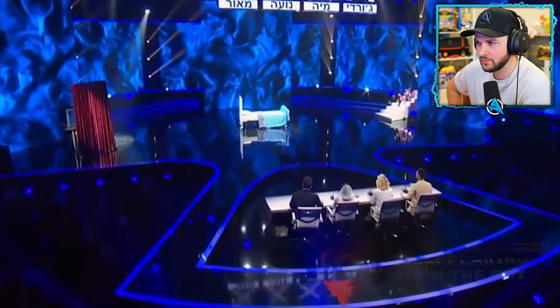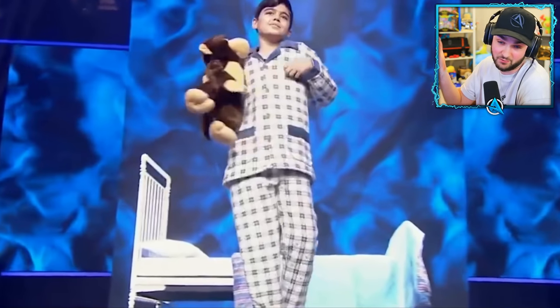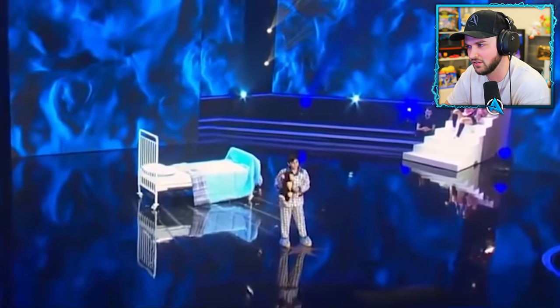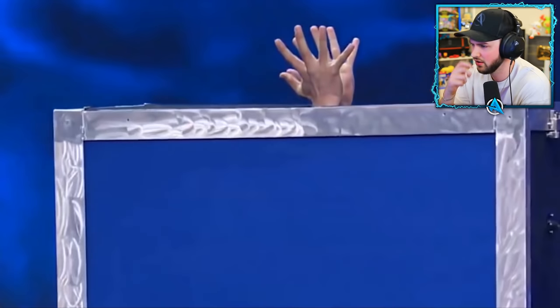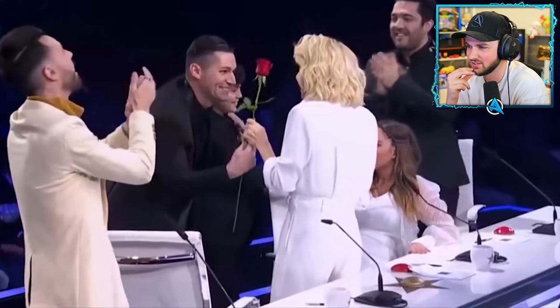At number three — disappearing from the box. A team of magicians shocked the audience with an incredible performance during the casting of Israel's Got Talent. A little boy turns into an adult and gets locked in a box. We see Tomer with his hands sticking out of it, but then the assistants push the walls until there's not a single centimeter left. Tomer was in front of you a minute ago, and now he stands behind the judges. How is this possible?